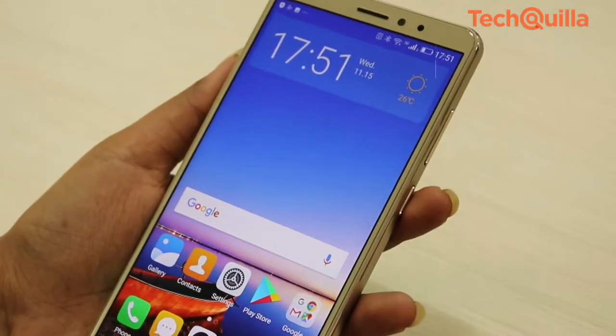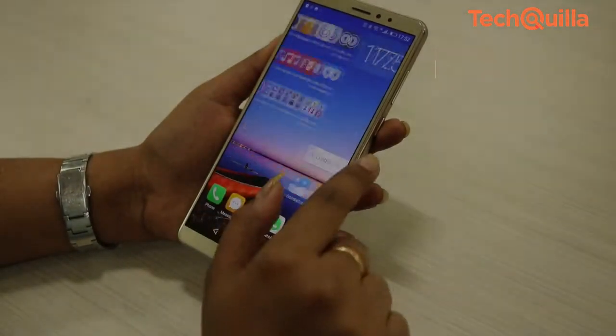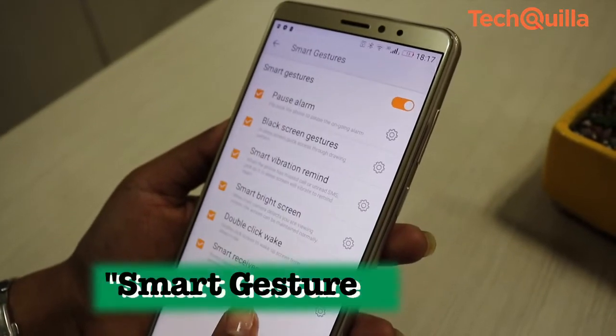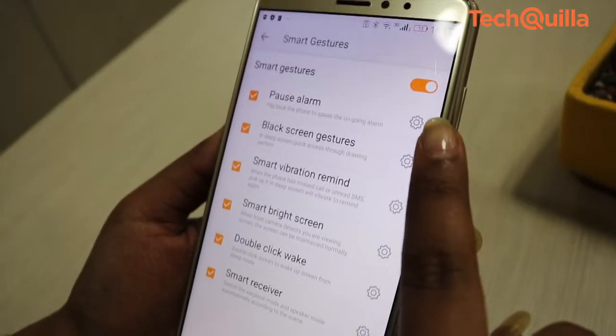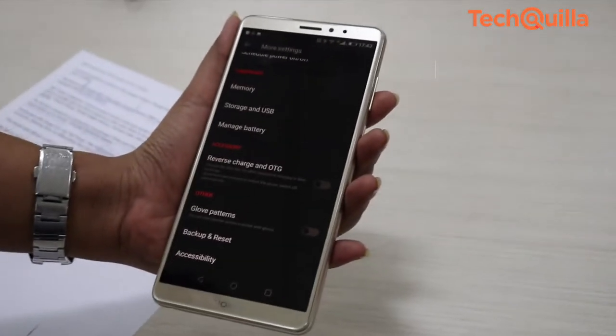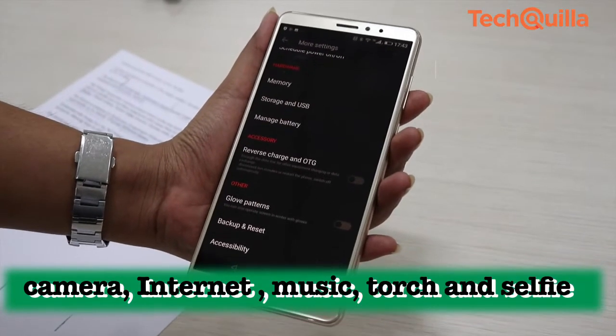The device comes with an intelligent eye protection feature that cuts down blue light, making it a good choice for those who prefer to read on their phones. The phone has a smart gesture feature where one can flip the device to pause the alarm while it rings. The black screen gesture helps users directly access apps like camera, internet browser, music, torch and selfie camera.